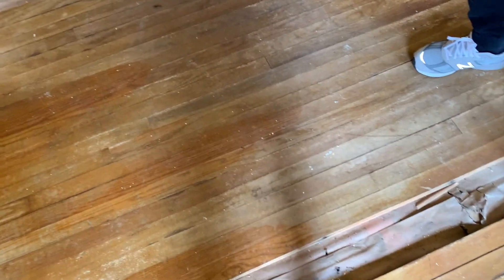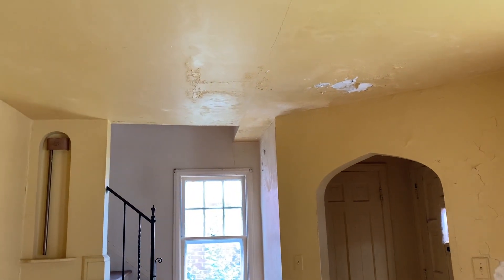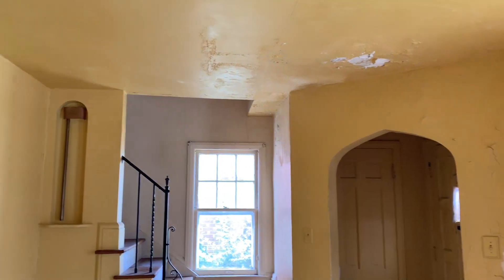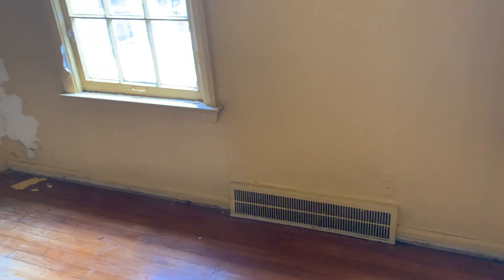The ceiling damage came from water — there's a leak right there that probably came from above, meaning they need a new roof. The roof is the first major job: roof, porch, and gutters — all of that gets tackled first.